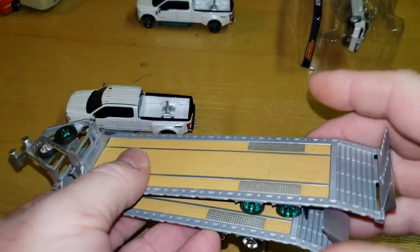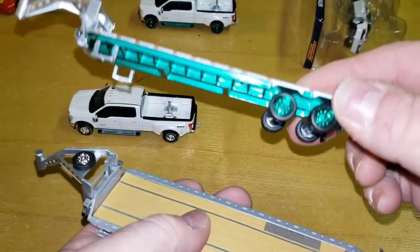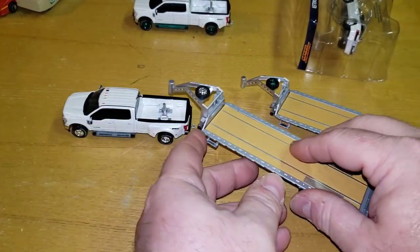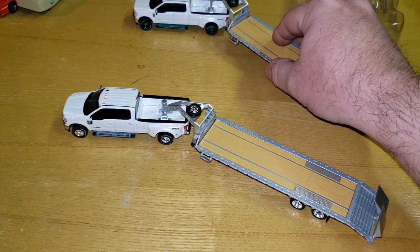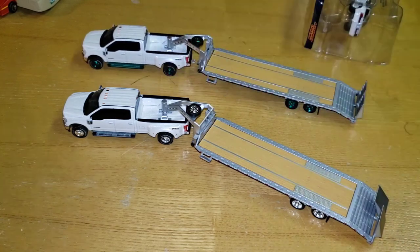Here's the Green Machine. Again, if you watch the other video, the trailer is the same except the bottom, the rims and that rim — going nice and snug right onto that. There we go. But here's the real reason why I bought this set.